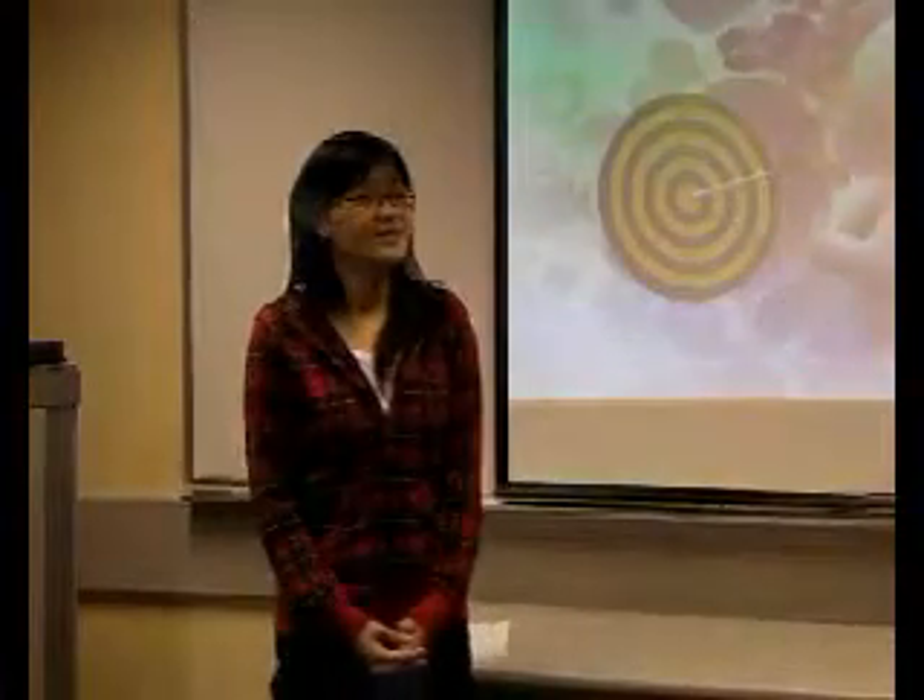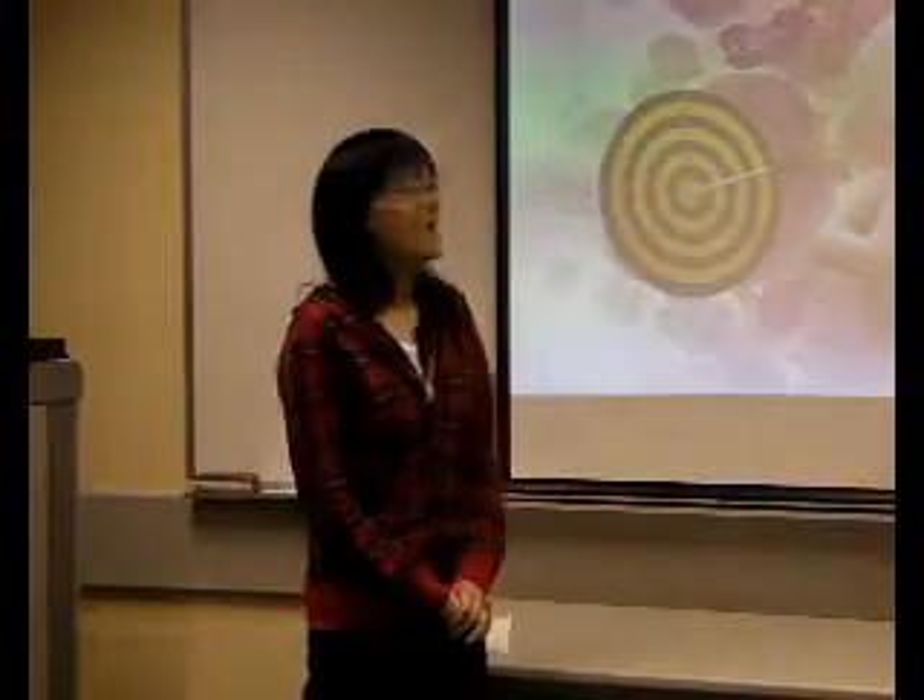Good morning everyone. Today we are going to talk about targeted therapy. You know about targets and you know about what therapy is, but do you know what targeted therapy is? How is it related to cancer treatment? That's the topic we are going to investigate.